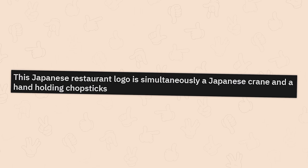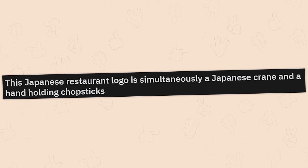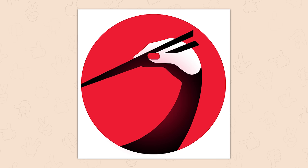This Japanese restaurant logo is simultaneously a Japanese crane and a hand holding chopsticks. I bet the designer walks past this restaurant every time and just goes, 'Damn, I'm crying! Look at it! Hey, you! Look at it!'